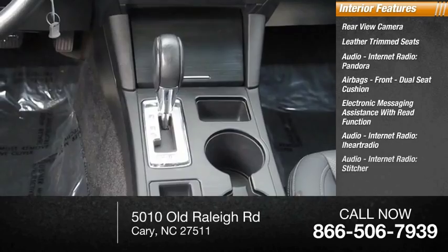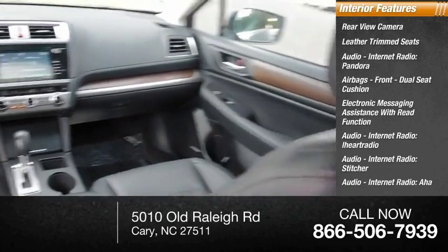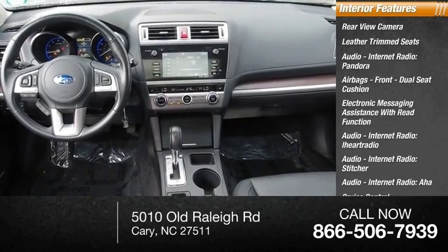Internet radio services also include iHeart Radio, Stitcher, and AHA. Additional features include cruise control and a trip computer.